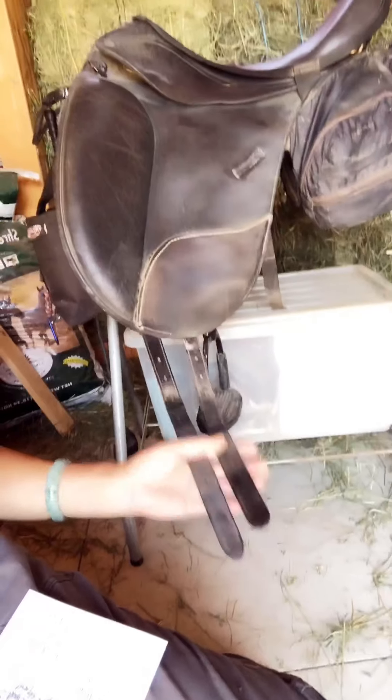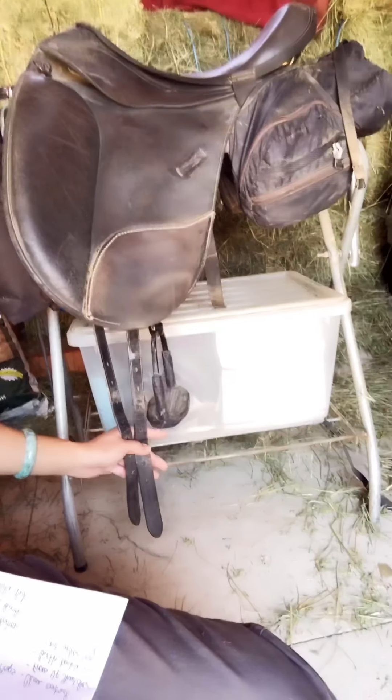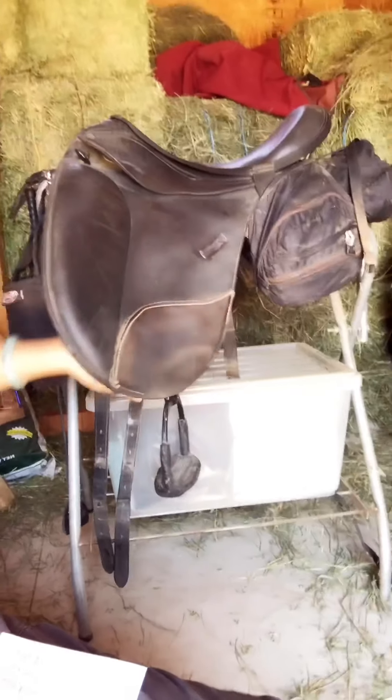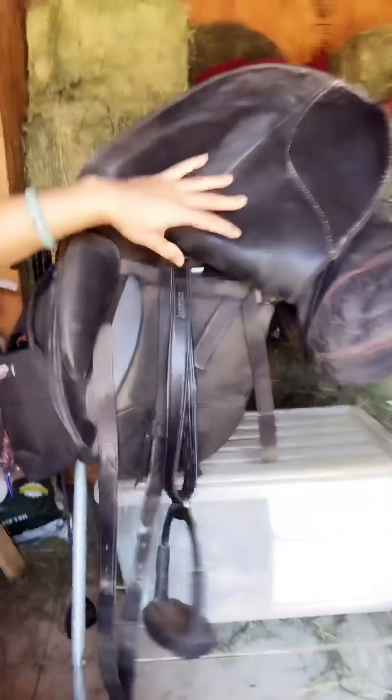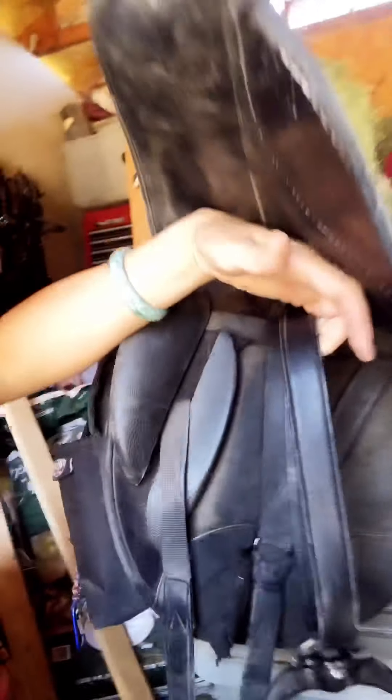Another big feature is the long straps for the girth, which means I use the shorter dressage girths. That puts my buckle down here near my foot, not up under the saddle where the horse or my leg can feel it — that's another comfort thing. I use the Wintec Webers, which is a special strap that is only one strap thick once it's done up.